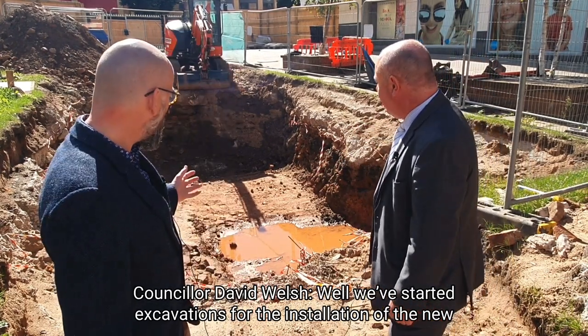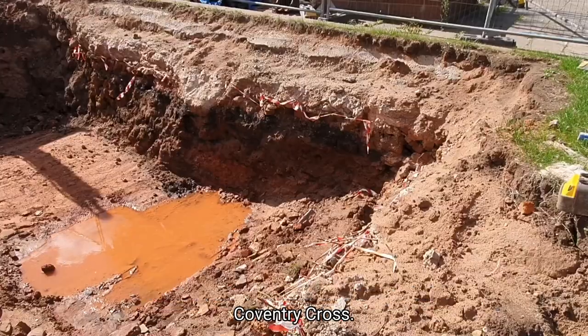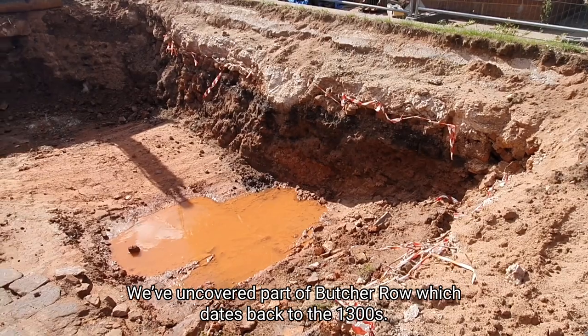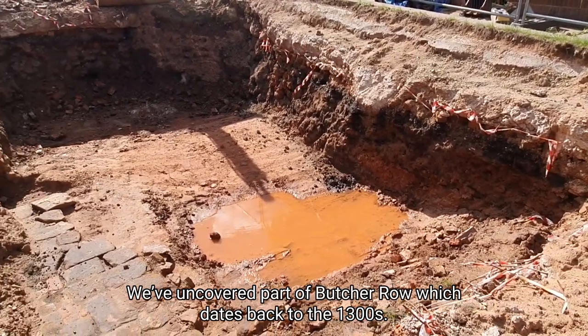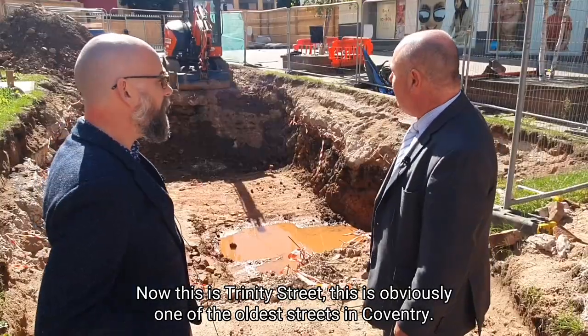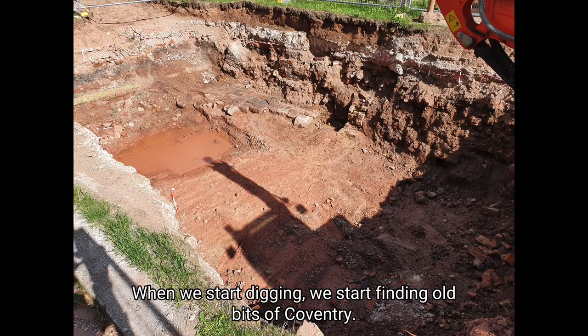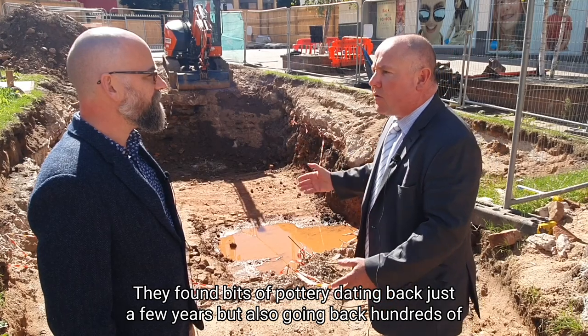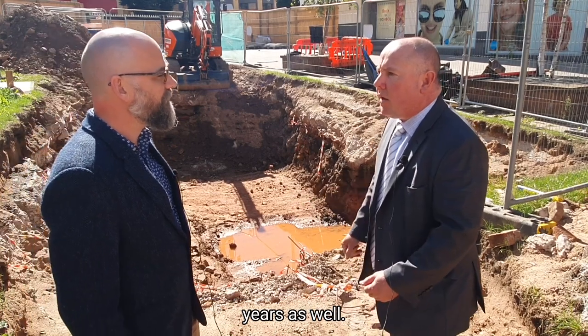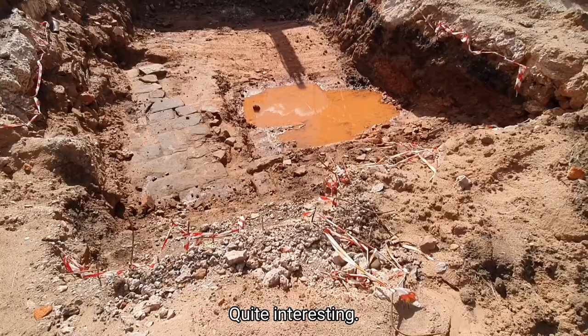We started excavations for the installation of the new Coventry Cross. As we've done that, we've discovered more about our history — we've uncovered part of Butcher Row which dates back to the 1300s. This is Trinity Street, obviously one of the oldest streets in Coventry. It happens quite a lot — we start digging and we start finding old bits of Coventry. They found bits of pottery dating back just a few years but also going back hundreds of years as well. Quite interesting — how are they going to preserve it?